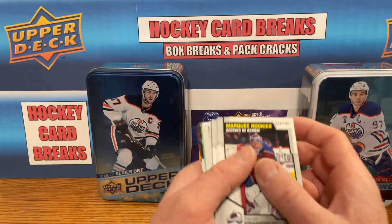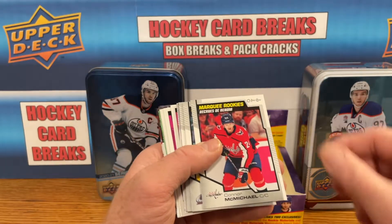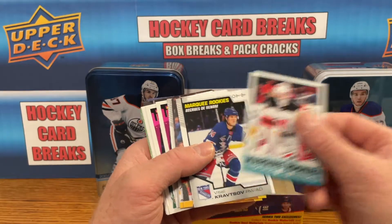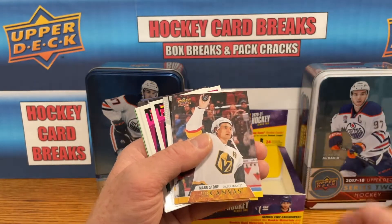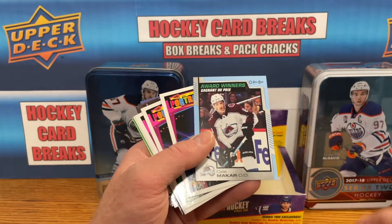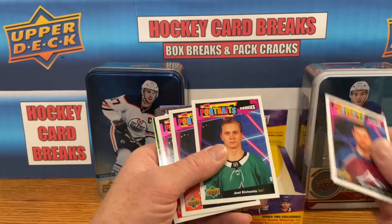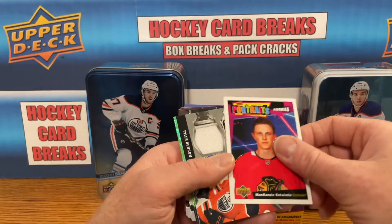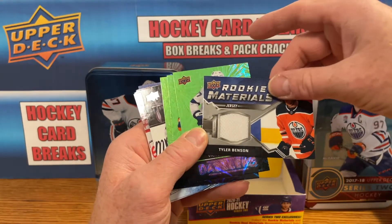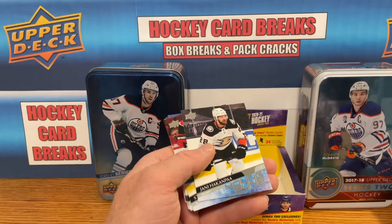Quick recap for the 2021 Series 2 retail box: Pavel Francouz marquee rookie, Connor McMichael marquee rookie, Shane Bowers marquee rookie, Giles Sand marquee rookie retro, Vitali Kratsov marquee rookie. Mark Stone canvas, Artemi Panarin canvas, Sean Monahan canvas. Nathan MacKinnon Award Winners and Kale MacKar Award Winners blue parallel. Upper Deck Portraits rookies: Joel Kiveranta, Igor Zemula, and Mackenzie Antwistle. Rookie Materials for Tyler Benson. Victor Hedman Dazzler, Kiefer Bellows Dazzler, and Thomas Harley Dazzler.